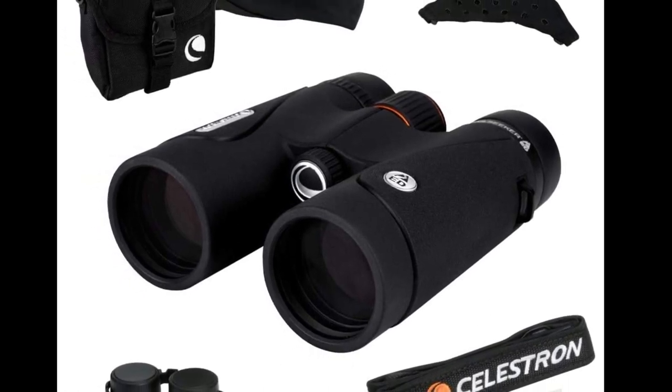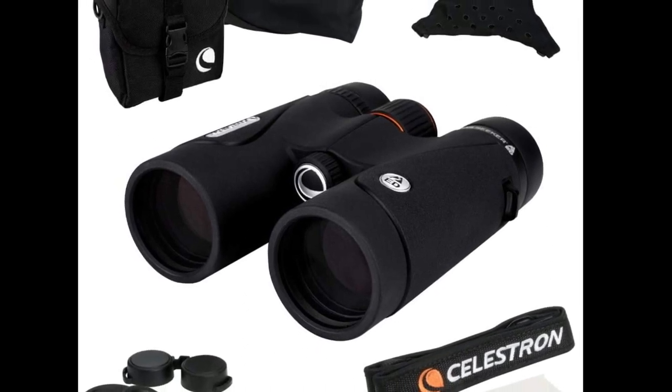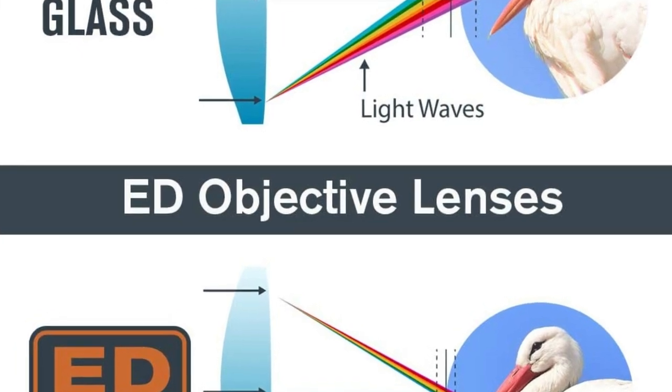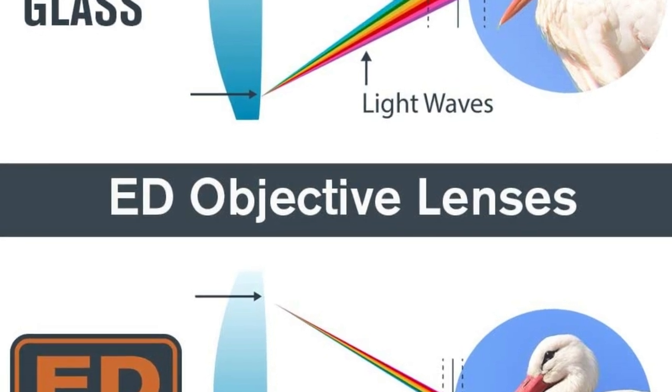This is also the best value binoculars for professionals due to the armored body and industrial grade design combined with a competitive price tag. A BaK-4 prism system is used, which further helps to enhance light and color transmission, providing true-to-life colors.